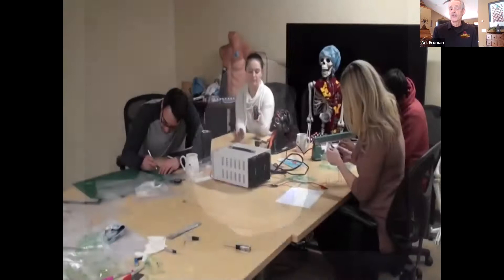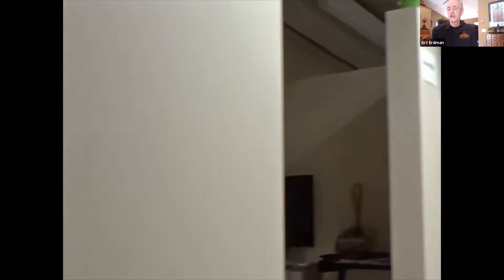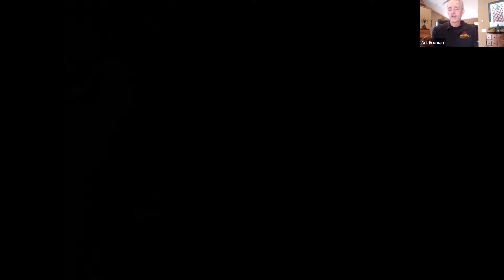Here we have a fellows team in their conference room working on prototypes. They have a unique space designed just for them in the back — each with a cubicle, a kitchen, and a couch — all designed for them to be comfortable for innovation. And then finally, in our conference room, we have lots and lots of meetings. So that's my quick introduction to the center. My second component of the talk is about the CoVentor system.